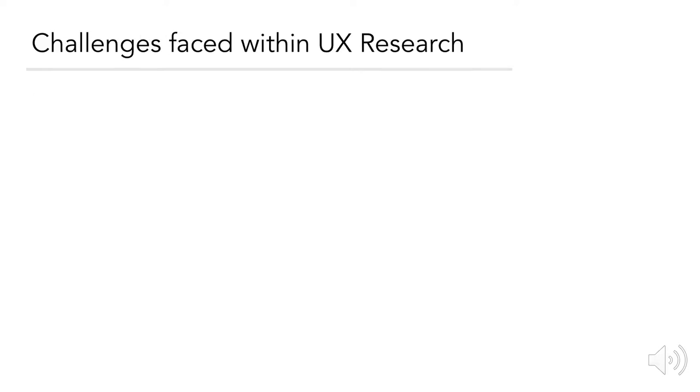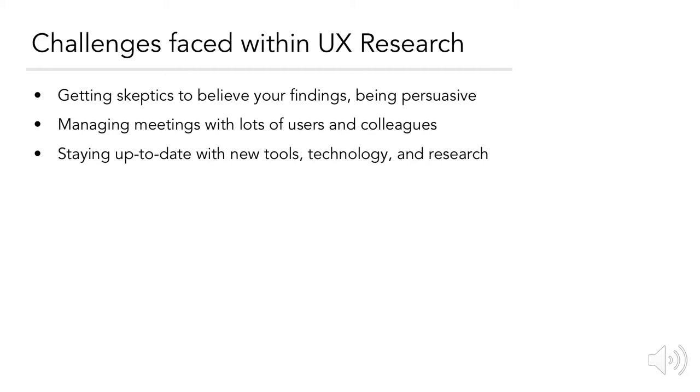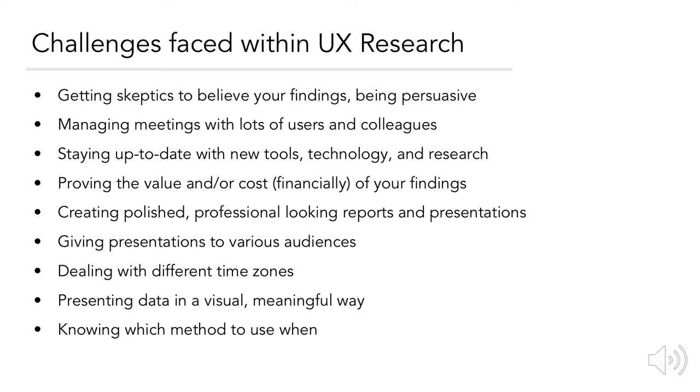Expect to face certain challenges as a UX researcher, such as getting skeptics to believe your findings and having to be persuasive; managing meetings with lots of users and colleagues; staying up to date with new tools, technology, and other research; proving the value and financial cost of your findings; creating polished, professional-looking reports and presentations; giving presentations to various audiences; dealing with different time zones, especially in global or enterprise companies; presenting data in a visual and meaningful way; knowing which method to use and when; and running multiple studies at one time.